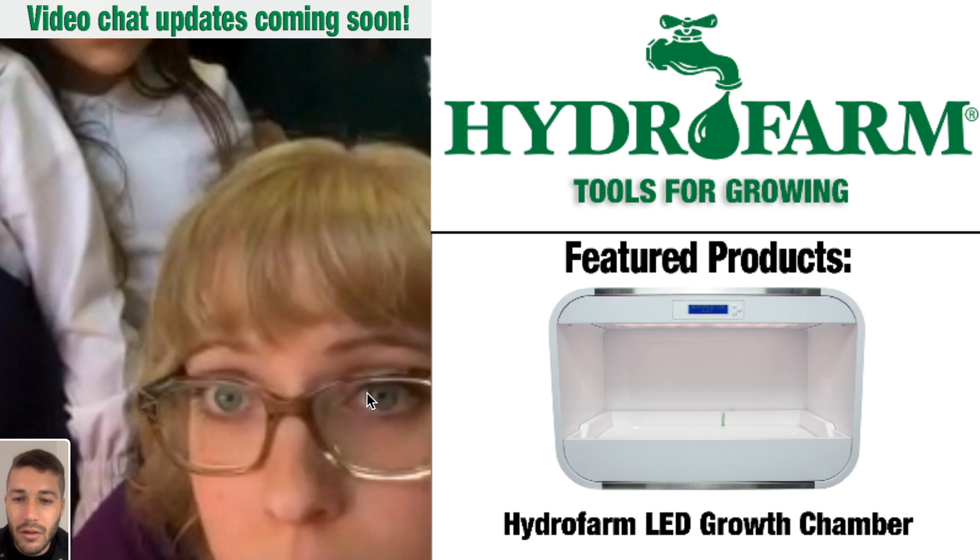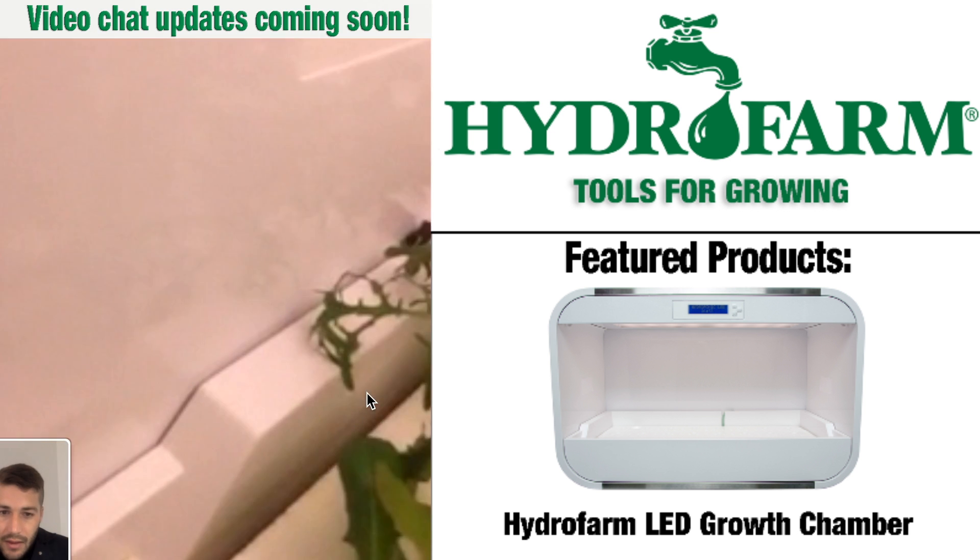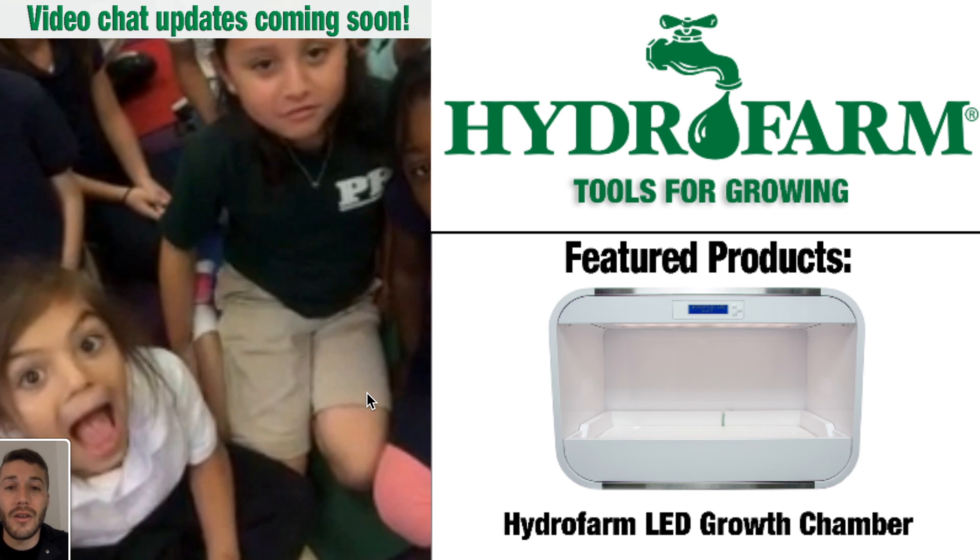Ground control to kid astronauts — wow, those have grown a lot! Those are probably like double the size at least.